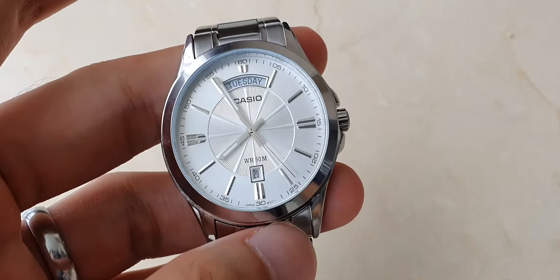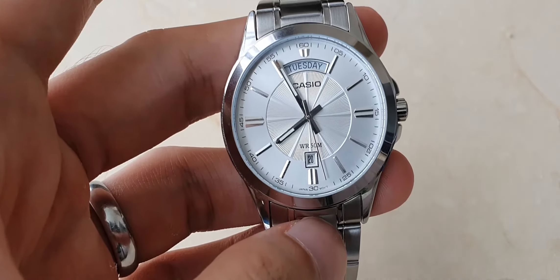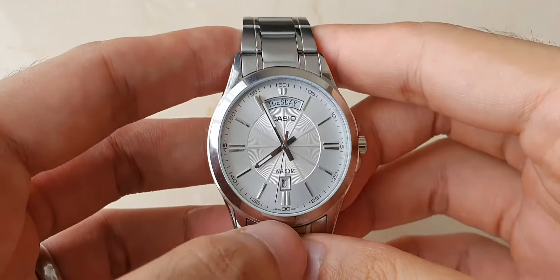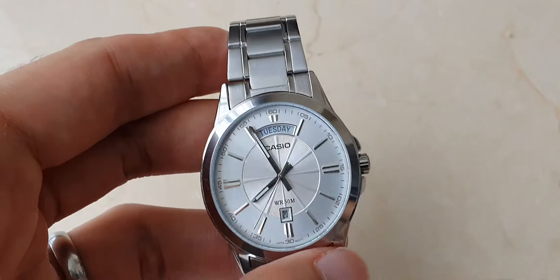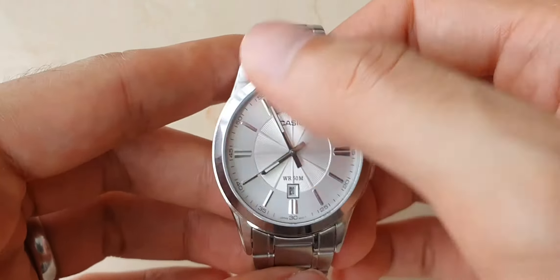At the time of making this video, this watch was available for about 50 USD, making it quite affordable. It has a really sleek and dressy, classy look to it.